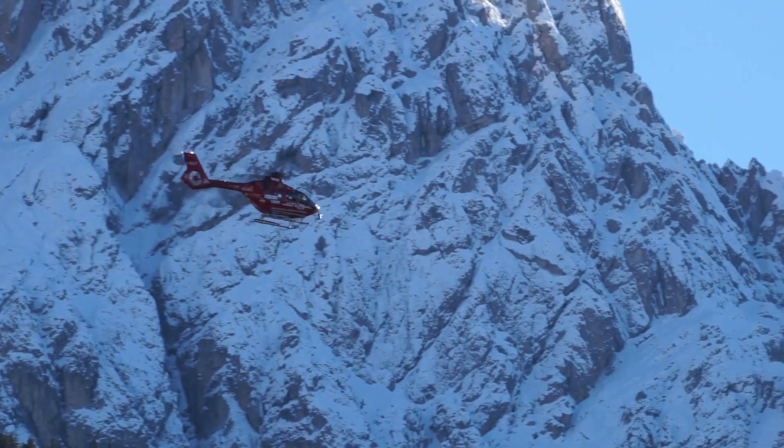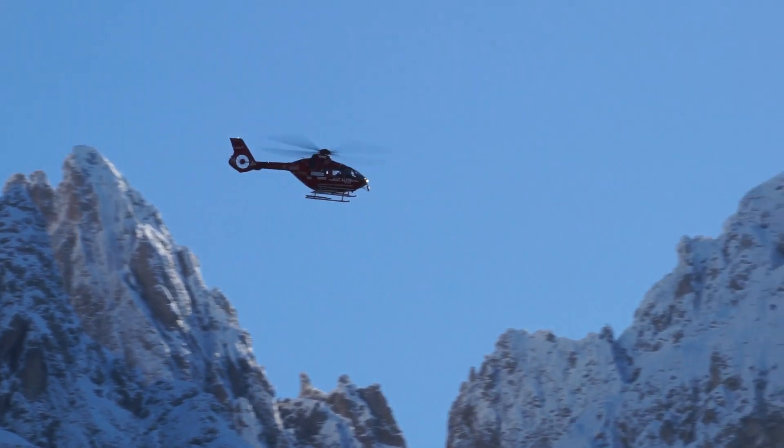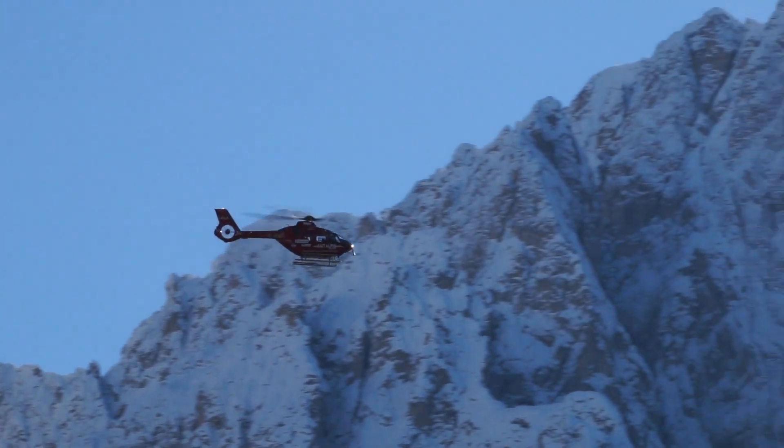The big advantage with the new machine is that we have much more performance. We're going to try to work as we were used to — we absolutely don't want to push limits more, but we just need more margin to stay in line. That is just important for us in the mountains.